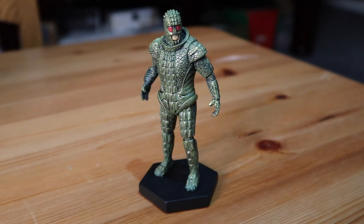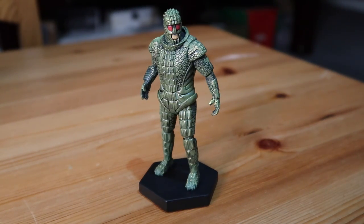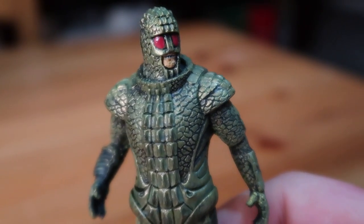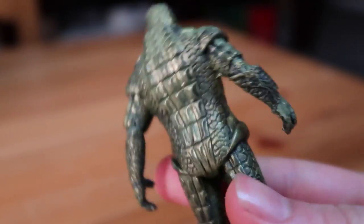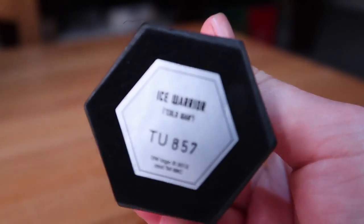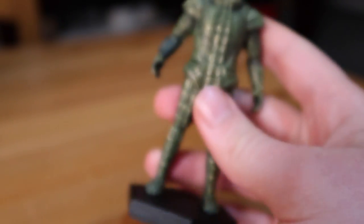First up, we have Grand Marshal Skaldak, the Ice Warrior. This is from the 2013 episode Cold War, which saw the Ice Warriors make their return to Doctor Who after nearly 40 years. He's got the red eyes and the mouth, and the detail looks really good on this considering the size. You've got the detail on his arms there. On the bottom it calls him an Ice Warrior and specifies that he's from Cold War.